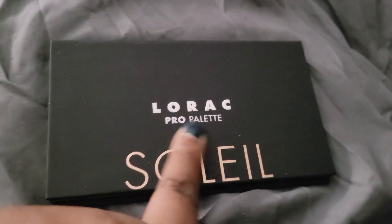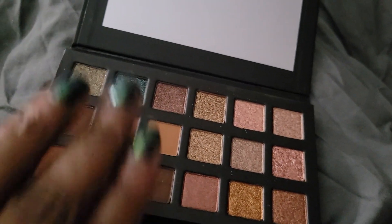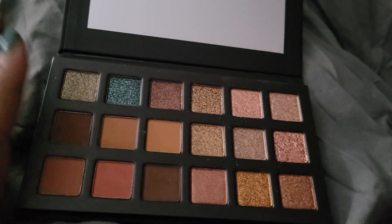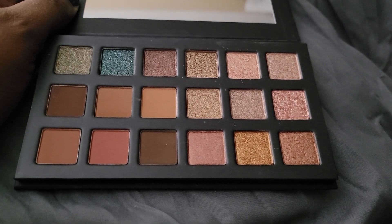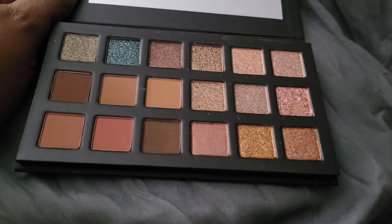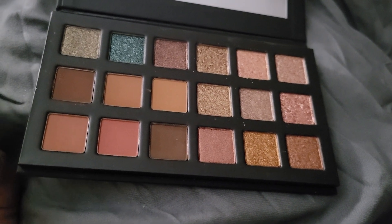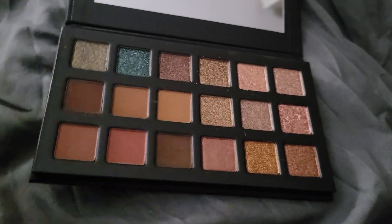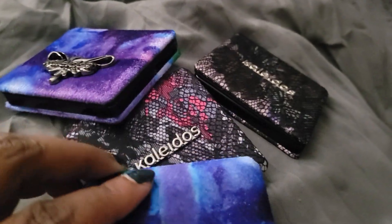I have the LORAC Soleil palette — so this is basically part of the Fairytale Forest and the rest is Soleil, because some of the really super light cream mattes are just not needed for me. Look at my skin — my hand is a bit light but I have no need for super creamy beige mattes. Those are dusty on me and make me look like my knuckles are crusty or I haven't moisturized. So no.